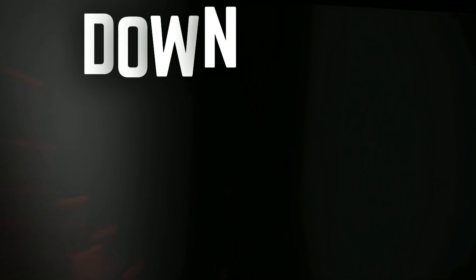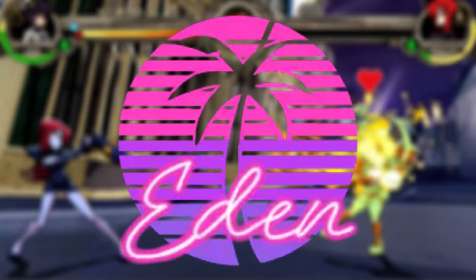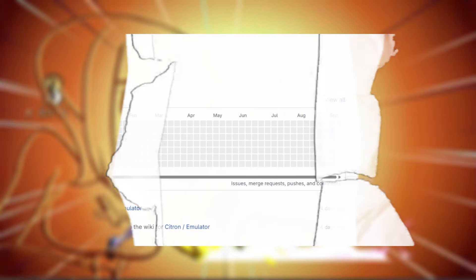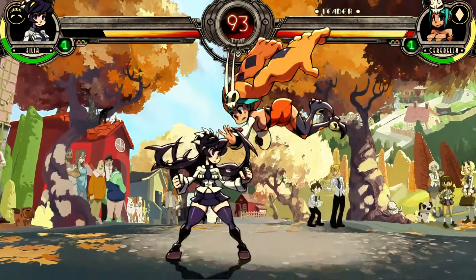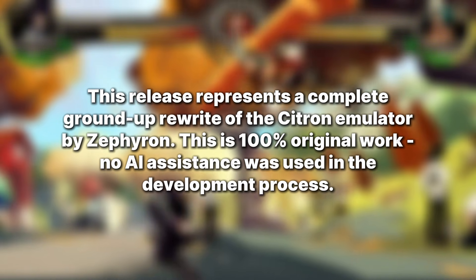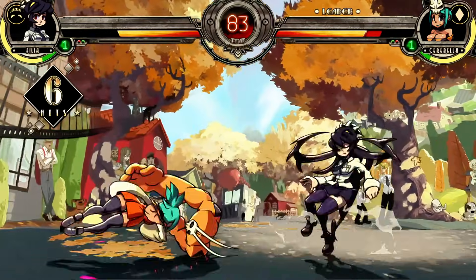For months, it looked like Citron was done. The project was buried under community backlash, drama, and the sudden rise of Eden as its replacement. Most people thought it was the end of the road. But out of nowhere, developer Zephron dropped Citron version 0.7, and instead of a small patch, it's a complete ground-up rewrite of the emulator. Zephron claims this is 100% original work with no AI assistance, a fresh start meant to restore confidence and prove Citron still has life left in it.